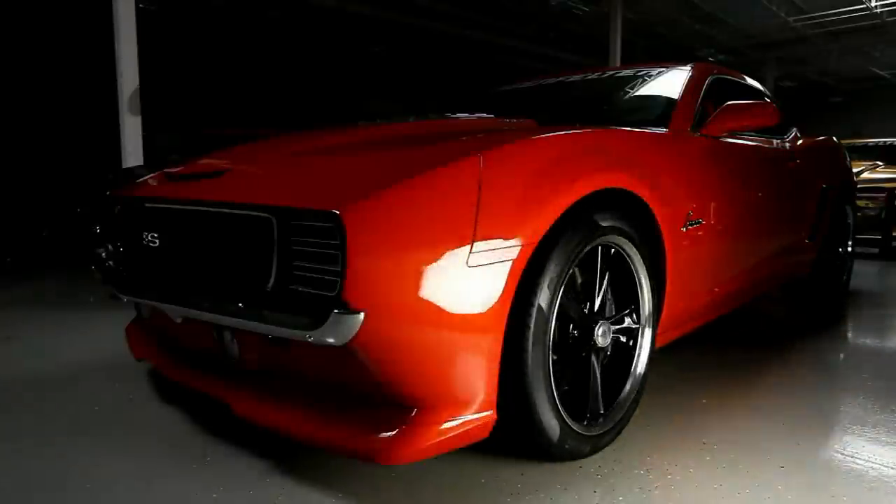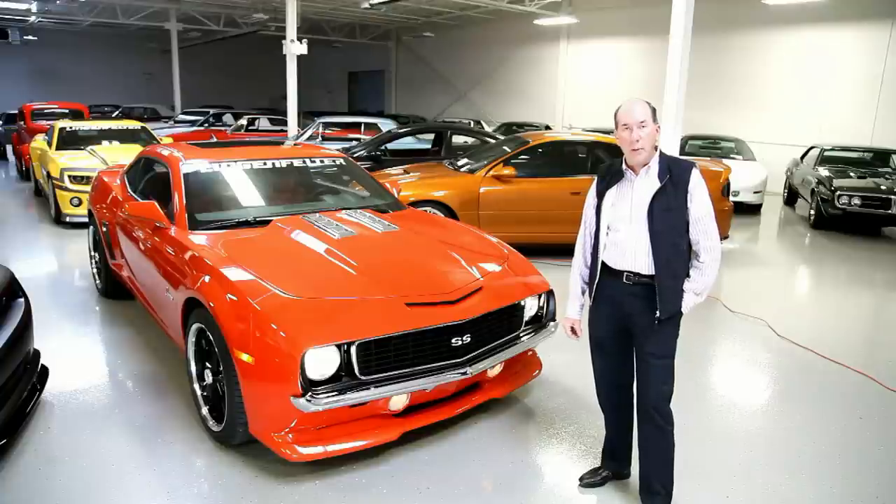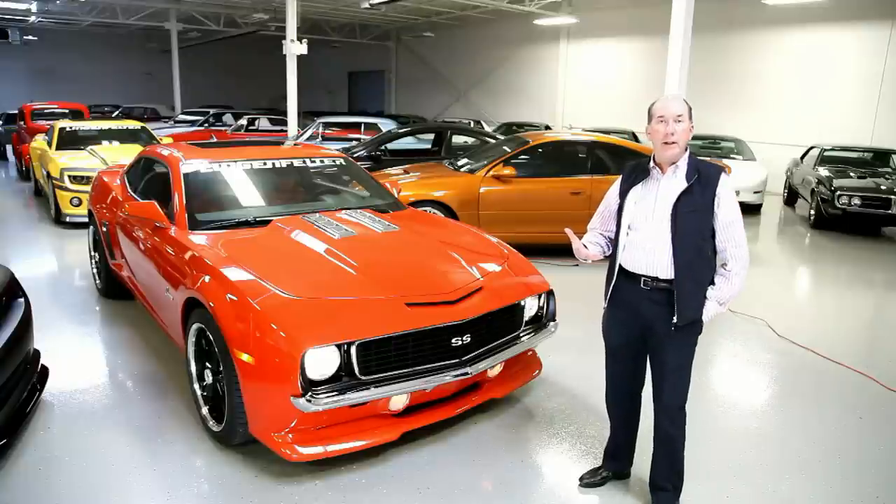I'm here to show off our retro kit for 2010 and newer Camaro. This is a body kit that's put on the new Camaro that takes it back in the day to look like the '69 car.